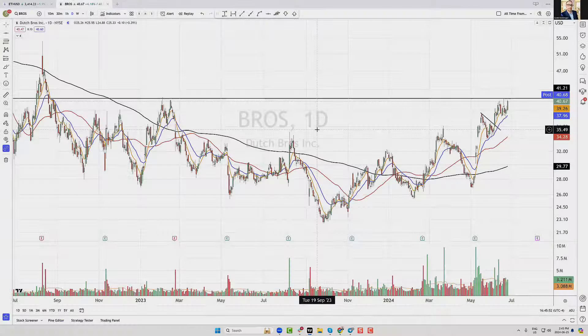Hey everybody, good afternoon. This is Scott McGregor at Scott Traits on Twitter with StockMarketMentor.com and your chart of the day.